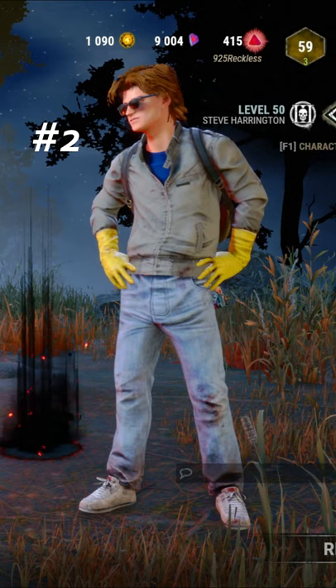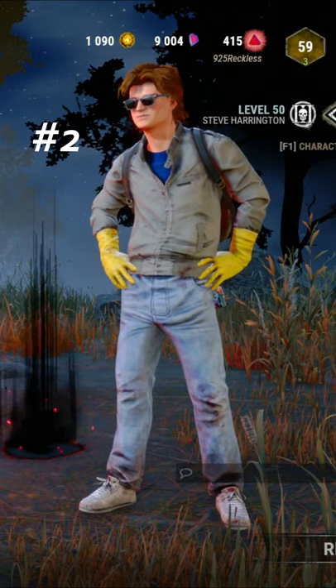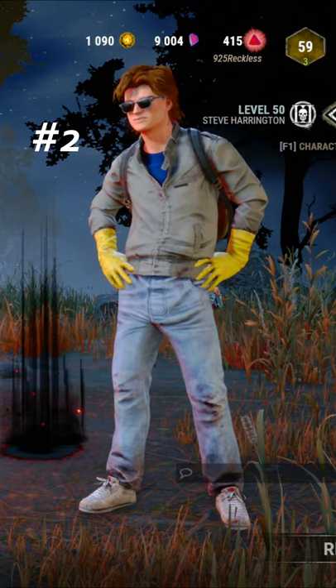Coming in at number two, we have the Last Minute Babysitter. The gloves and the sunglasses complete this set. Looks great.